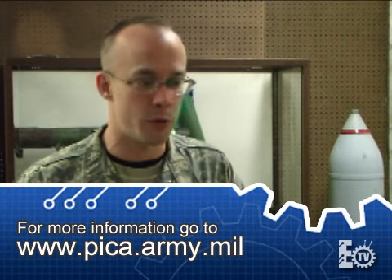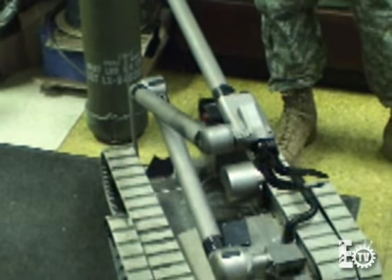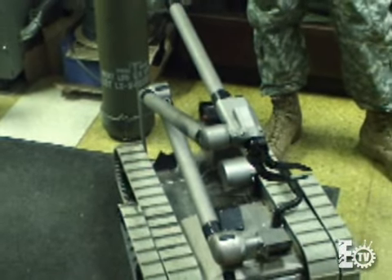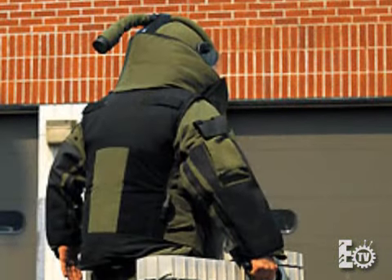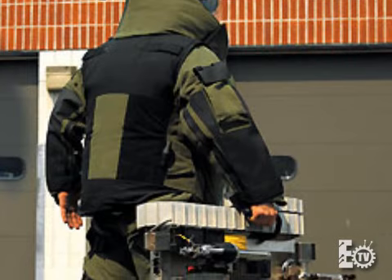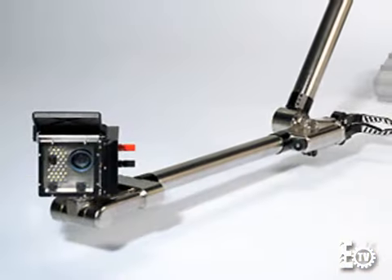Both Iraq and Afghanistan, for disarming IEDs and rendering safe throughout the theaters. This is the PACBOT, which is produced by iRobot — another one of the tools used by EOD technicians throughout Iraq and Afghanistan.